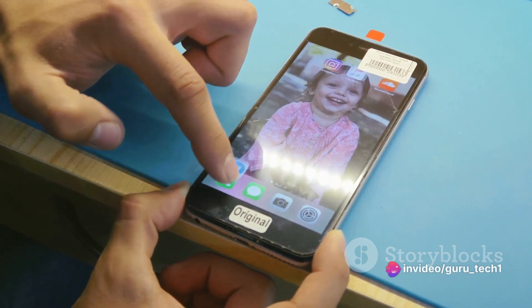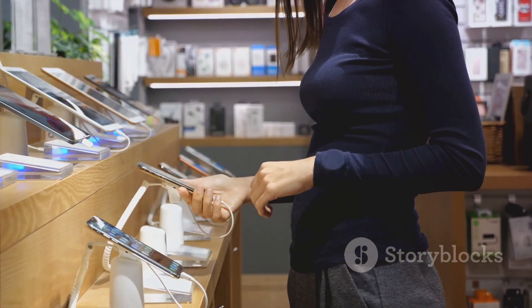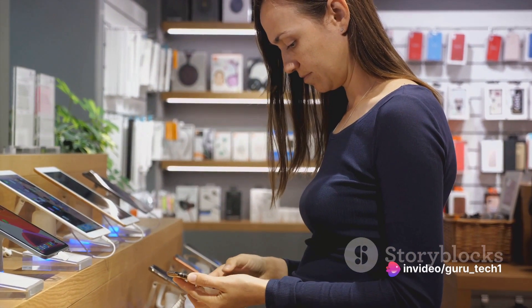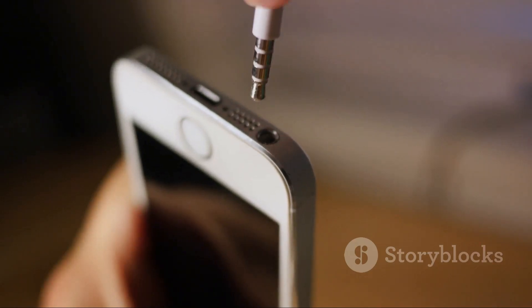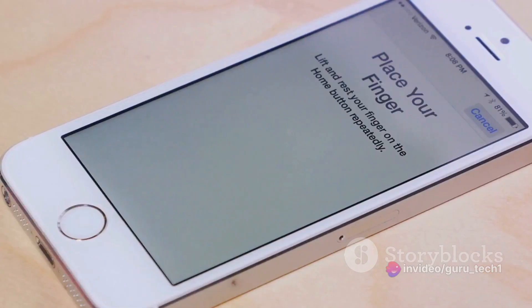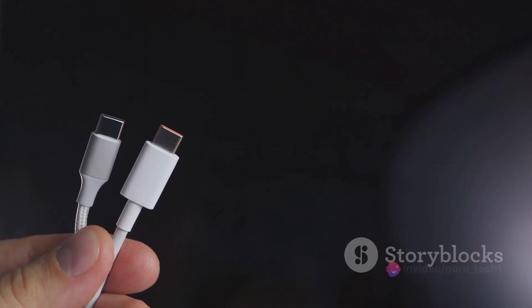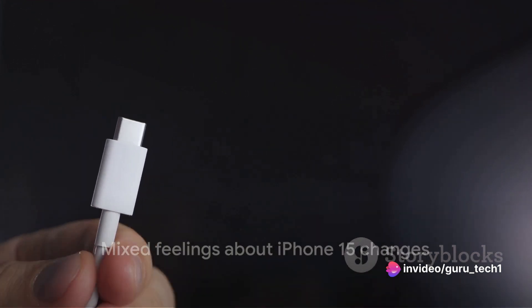In conclusion, while the iPhone 15 boasts numerous advancements, these aspects might make some users think twice. The balance between cost and value, as well as the limited customization options, are certainly factors to consider. Lastly, let's address some of the controversial changes in the iPhone 15. The omission of the headphone jack remains a thing of the past. The decision to forego Touch ID in favor of Face ID continues to split opinions. And the switch from Lightning to USB-C, while progressive, has ruffled some feathers. These changes may not sit well with all users, making the iPhone 15 a bit of a mixed bag.